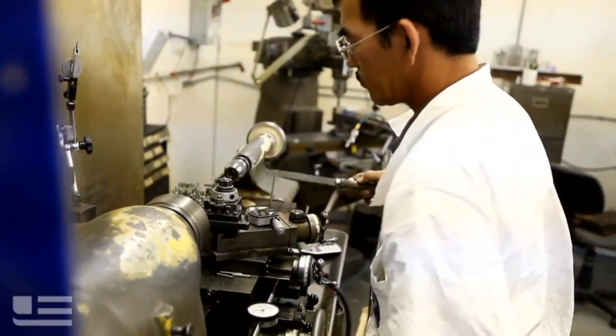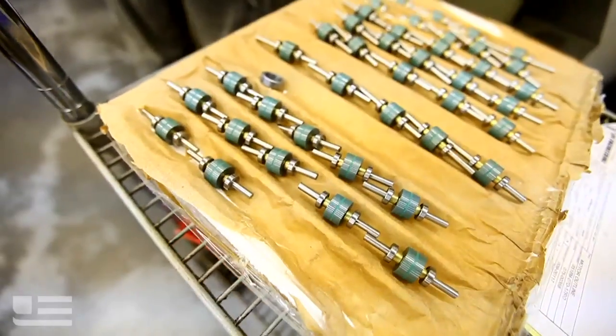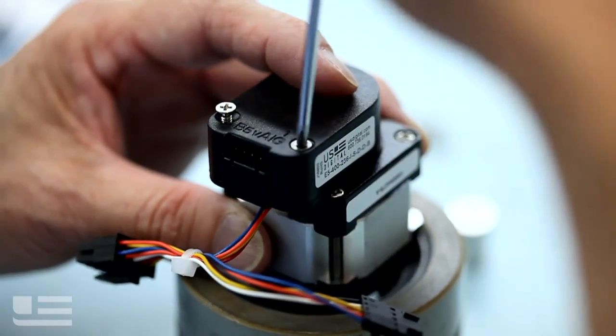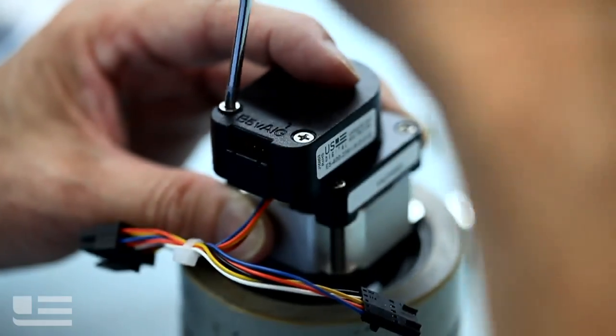If the motor outlasts the encoder, the system's no good. If the encoder outlasts the motor, the system's no good. When you combine Lynn Engineering and U.S. Digital, you get a system that lasts for the longevity of the project.